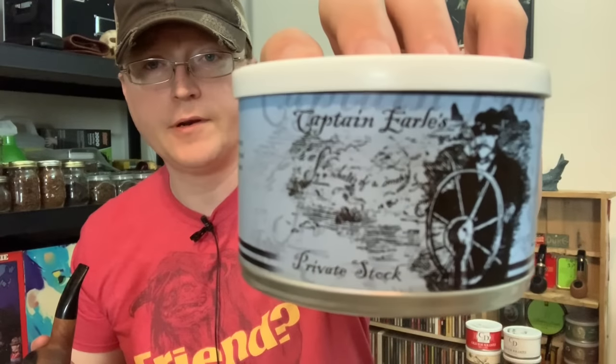Number four is another medium English blend — the second of what I'd call medium English: Private Stock. Private Stock also has the same components as Night Watch: Virginias, Orientals, Perique, and Latakia. I imagine there's a bit more Latakia than Night Watch in the Private Stock. Private Stock and Night Watch are probably the two most similar blends — both medium Englishes with the same components — but I would say Private Stock has a bit more Latakia.